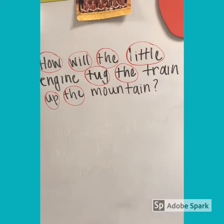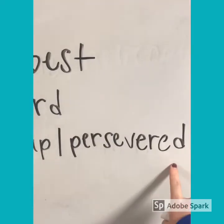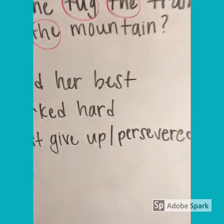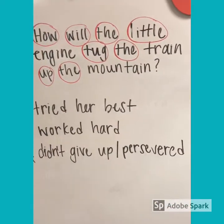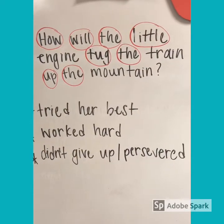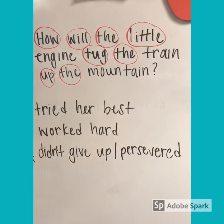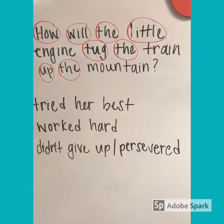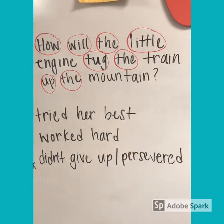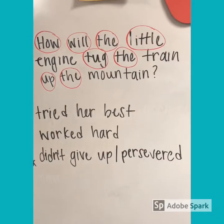How will the little engine tug the train up the mountain? She persevered. She didn't give up trying to get up the mountain. So when things are really hard in kindergarten, like you can't pass that one last sight word to move up to the next level — it's really hard. You have to persevere like the little engine did, and you can't give up, so that you can master your sight words and get up your mountain.